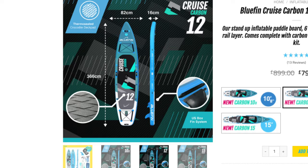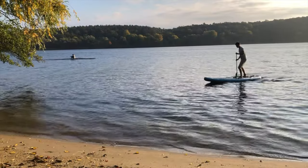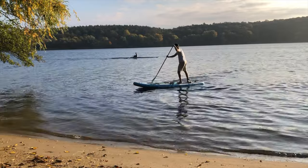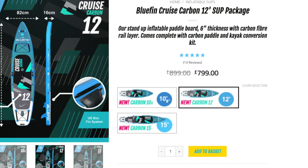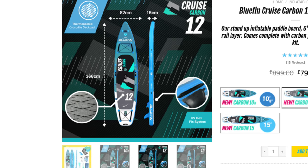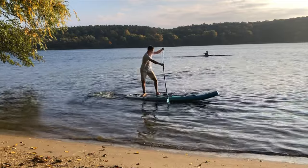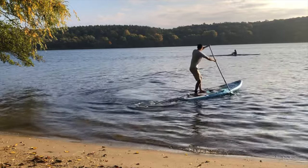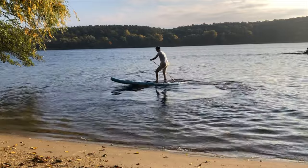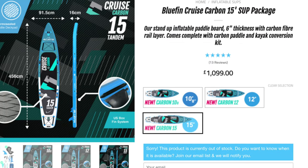The Bluefin Cruise Carbon 12-foot clearly goes in the direction of a touring board. At 366 x 82 x 16 cm or 12 feet x 32 inches x 6 inches, it is a good 40 centimeters longer than the smallest board and has different running characteristics. The length advantage is particularly noticeable in the gliding behavior on extended tours and straight tracks. The directional stability is more pronounced, but the agility is not as strong due to the size. So if you're looking for a stable alternative to the classic touring board, this board is a good choice.